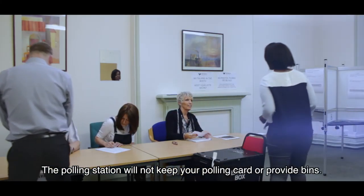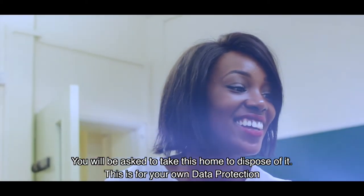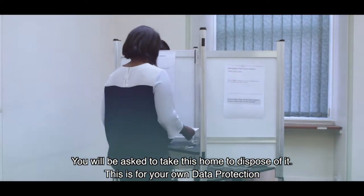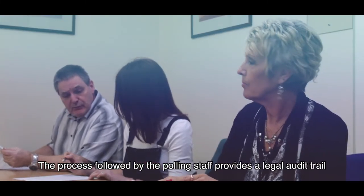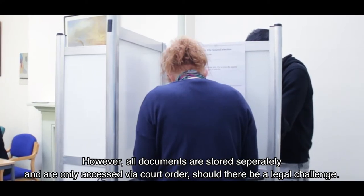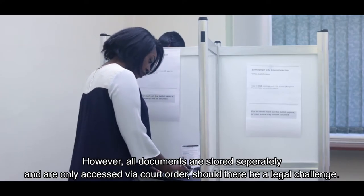The polling station will not keep your polling card or provide bins. You will be asked to take this home to dispose of it. This is for your own data protection. The process followed by the polling staff provides a legal audit trail. However, all documents are stored separately and are only accessed via a court order, should there be a legal challenge.